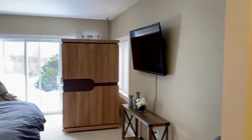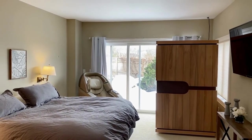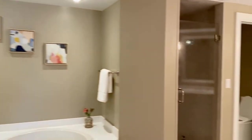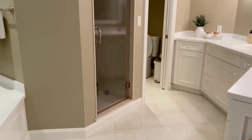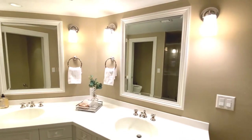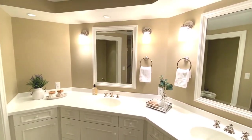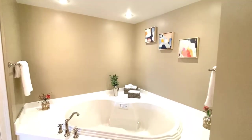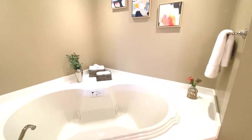You can walk out of this master bedroom — there are sliders to the deck. So much natural light. Enjoy your evenings in this beautiful jacuzzi tub.